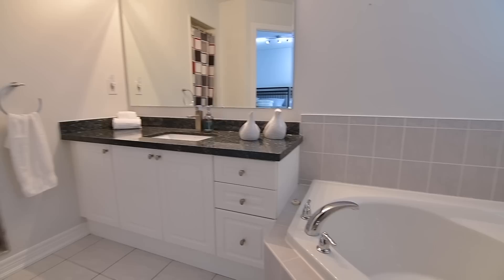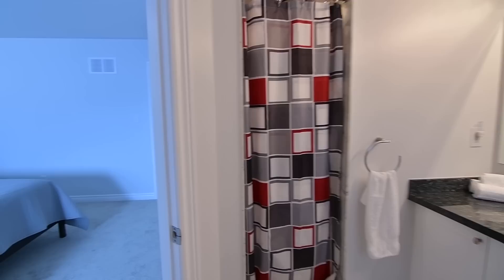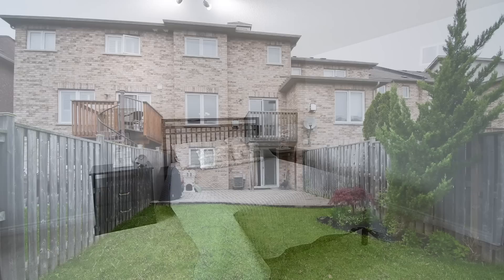A short walk to public transit, this home is close to the Carruthers Creek Golf and Country Club and the Linshores Conservation Area, while Ajax's waterfront parks and trails, a hospital, shopping plazas, the GO Station, and access to Highway 401 are all short drives away.